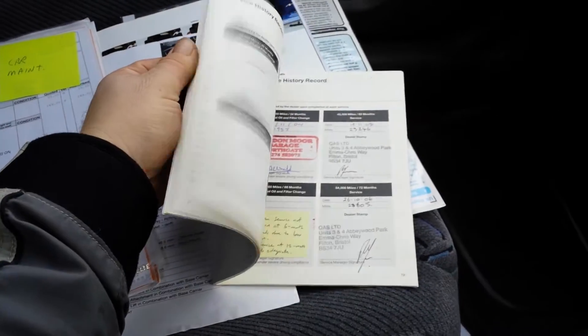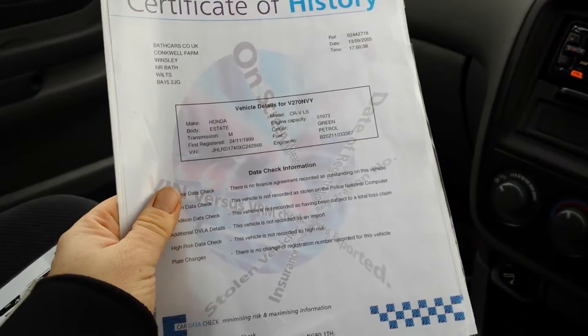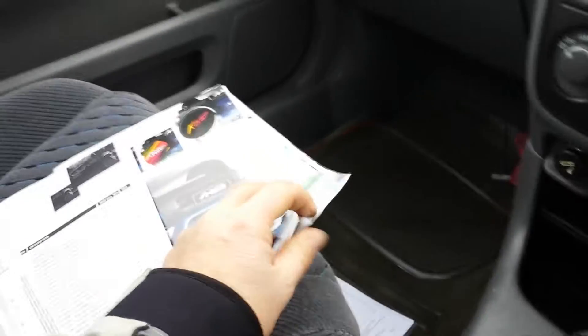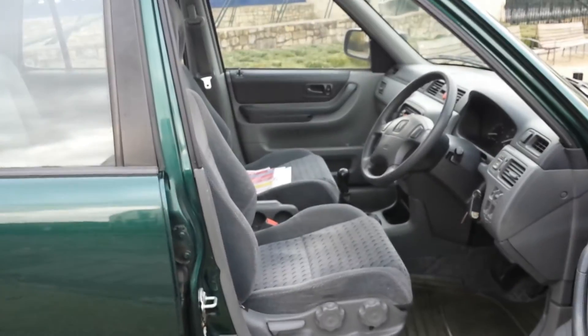Great service history — loads of stamps, loads of bills and receipts. An HPI report was done in 2005 when Brian bought it — he's a mate of mine. I've known the car, he's a decent chap. It's even got the original owner's brochure and price list from the main dealer. Two owners on this car. Glove box has the locking wheel nut and the radio security case. Well, it's a pretty decent bit of kit — if you want no dramas and a decent four-wheel drive for the winter, here it is. Thanks for watching, bye bye.